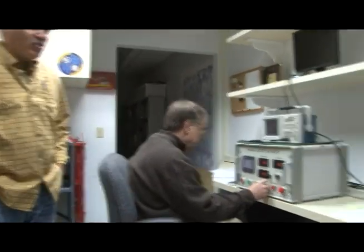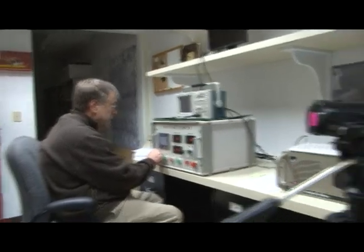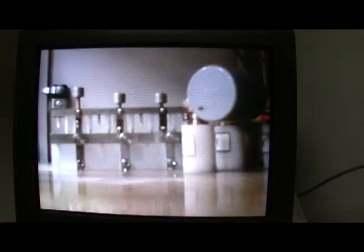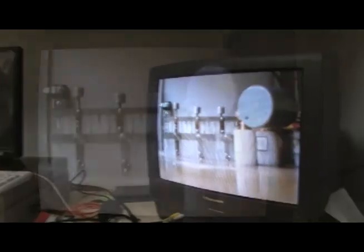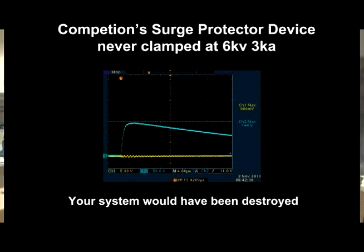Let's throw one of those gray cylindrical competitor units on there. We're going back to the combination wave with a pre-discharge voltage setting of 7.7 kV, which should give us approximately 3,000 amps, assuming it sparks over. The result? About 7,200 volts clamping voltage — instead of clamping at 240 volts like the spec sheet claims, it was off by a factor of 20 or 30. 7,200 volts instead of 240 — that didn't protect much.